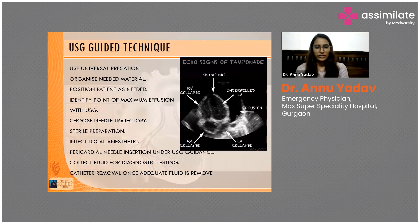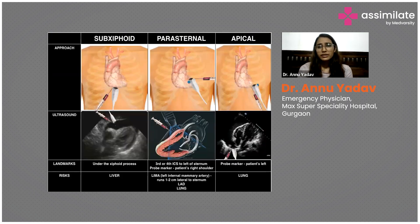By inserting the needle under ultrasound guidance you can collect fluid for diagnostic testing. You can remove the catheter after draining a sufficient amount — for example, if you have already withdrawn around 200 ml of blood, you can stop. Then contact your CTVS surgeon, as the patient will require operative intervention, because the blood will re-accumulate due to an underlying cardiac injury.